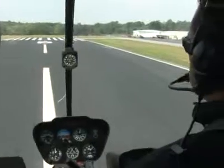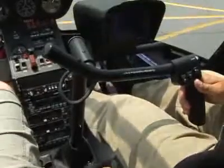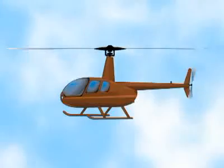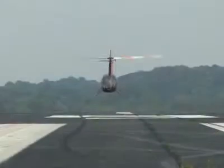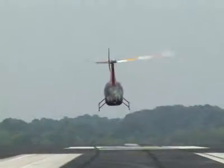Now let's imagine that we want to move from a hover and start going forward. The pilot uses the cyclic control and pushes it forward. This tilts the swashplate, causing the blades to have more bite when they're at the back of the helicopter. If you watch closely, the blade at the back has a lot more bite than the blade at the front.